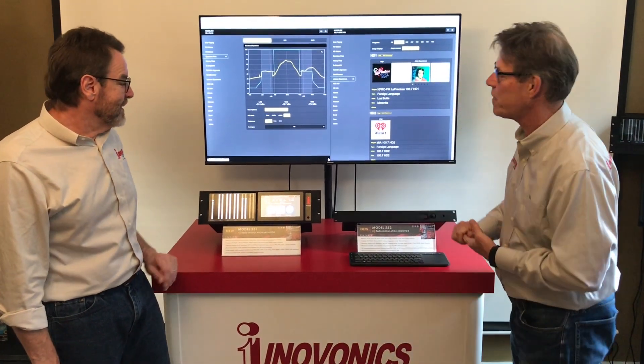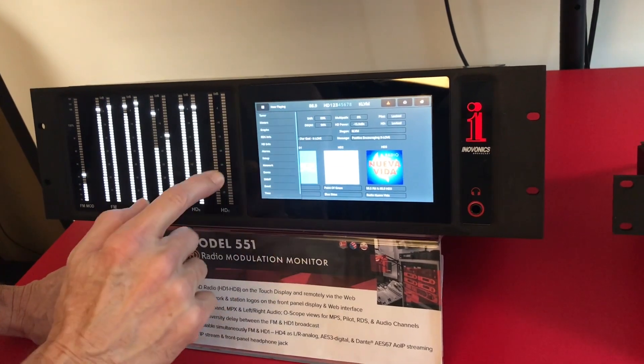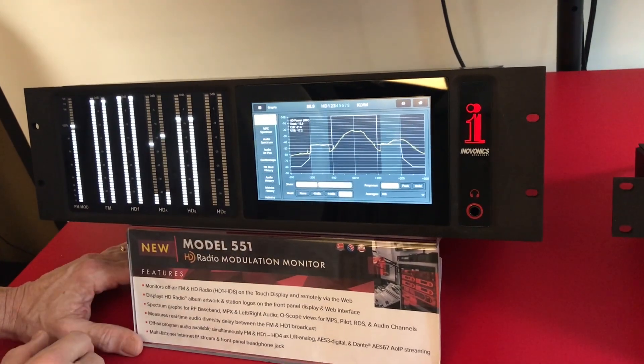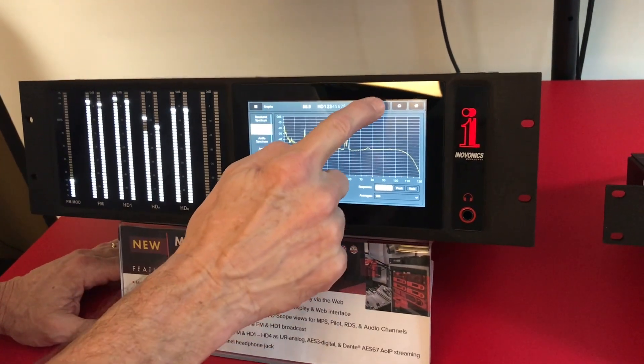Ben, what can you tell us about these? The 551 has the big display — a 7-inch touchscreen display. You can look at different parameters instantly by walking up to it and touching it, getting the information that you need.